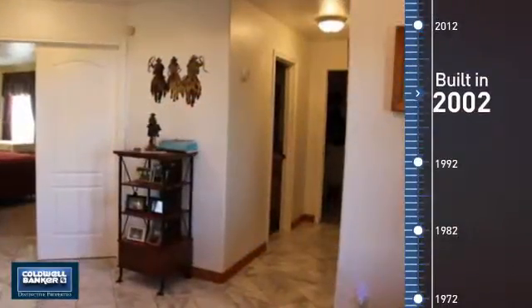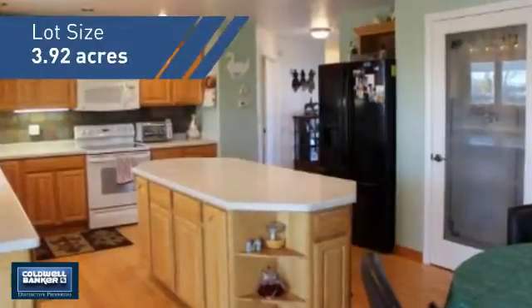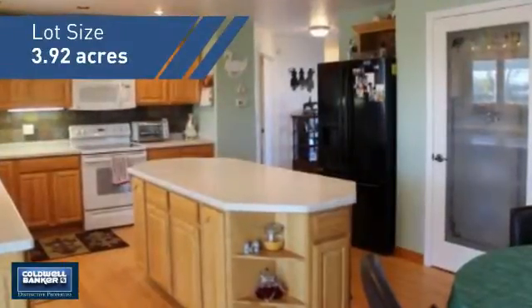This property was built in 2002 and features over 3,100 square feet of space, giving you a spacious layout to play host or kick back and relax after a long day.